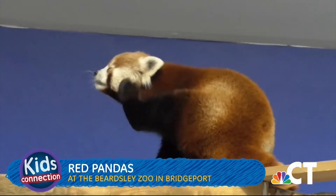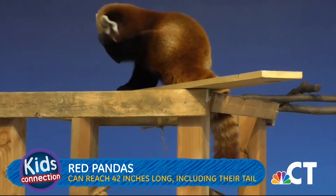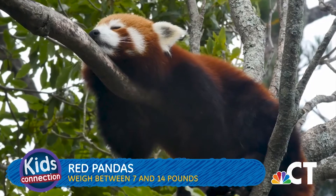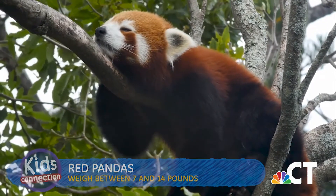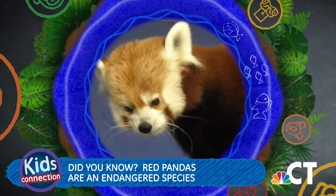Check out these red pandas. They can reach a size of 42 inches long, including their tail. They weigh between 7 and 14 pounds and they have a lifespan of about eight years in the wild or 15 years in a zoo. Red pandas are an endangered species and they live in remote mountainous areas of dense forests.